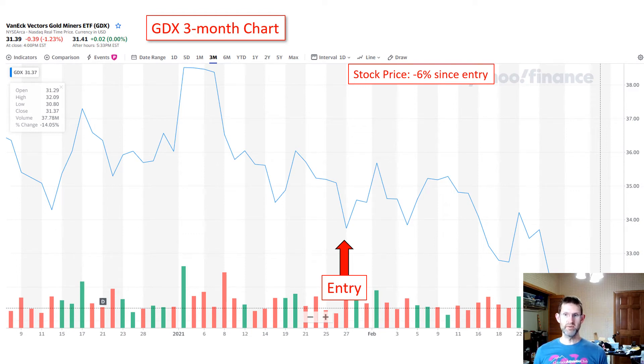Hello again. I've been trading the options wheel on VanEck Vectors Gold Miners ETF — that's a mouthful — also known as GDX, for about six weeks.